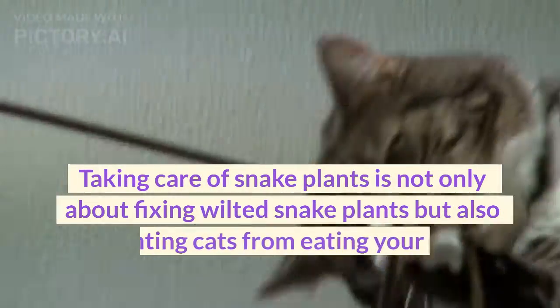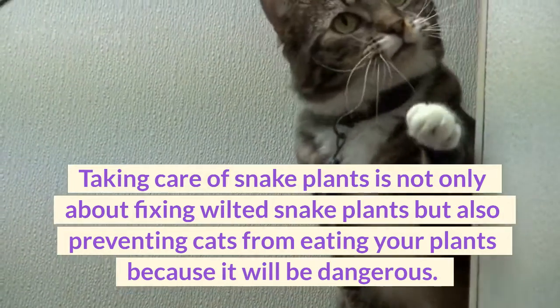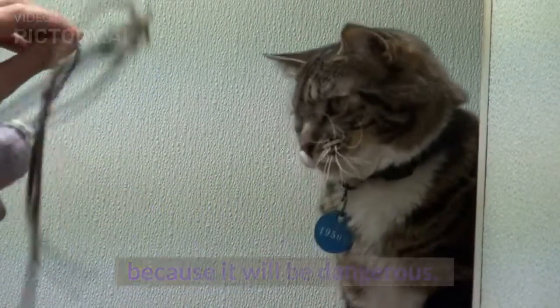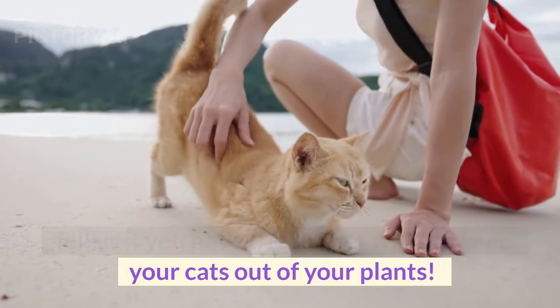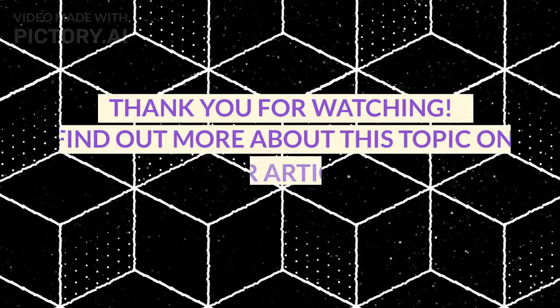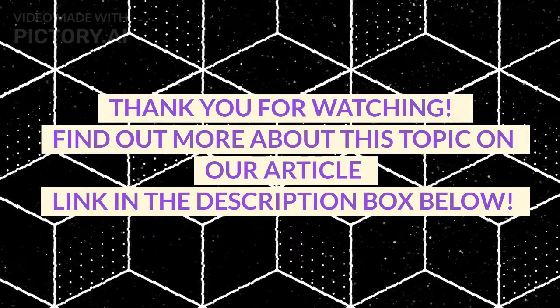Taking care of snake plants is not only about fixing wilted snake plants but also preventing cats from eating your plants, because it will be dangerous. Tell us if you have tried other ways to keep your cats out of your plants. Thank you for watching. Find out more about this topic on our article link in the description box below.